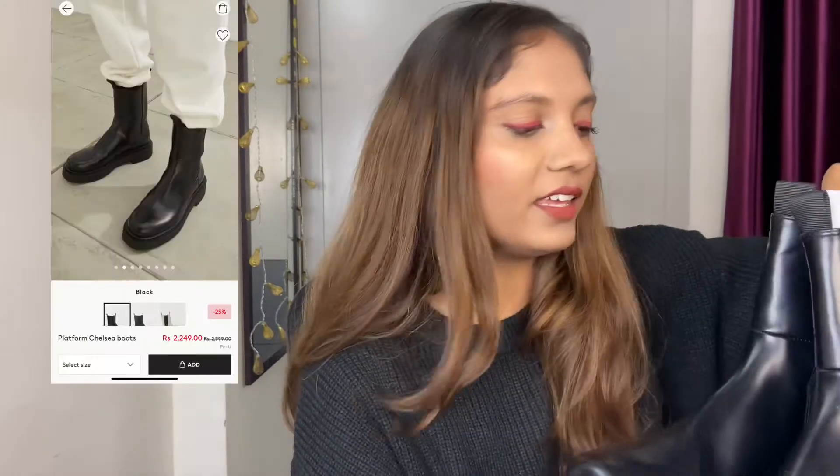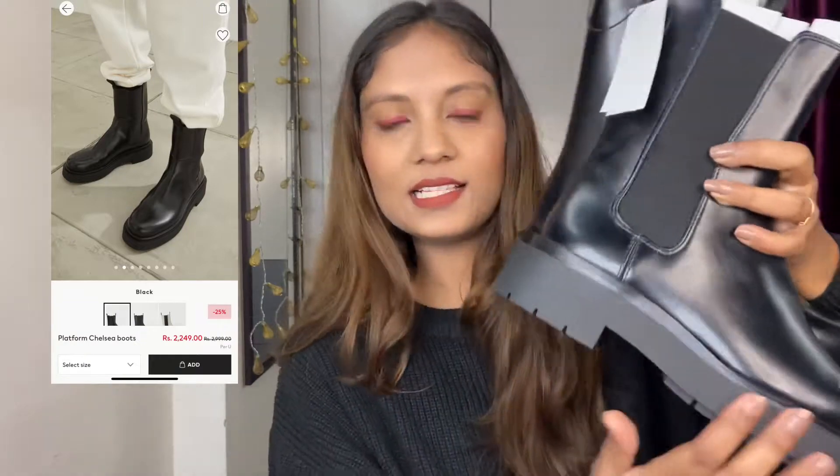Starting off with H&M, my most favorite item from this haul — these boots! I've been wanting to buy them for so long, and finally they were on sale. They have a little height to them and are very comfortable. I got them in size 6.5, which is amazing because most brands don't offer that — size 6 is too small and size 7 is too big. They look really expensive, luxurious, and classy. Boots are the best winter footwear — they keep you warm and make you look stylish. A must-have!